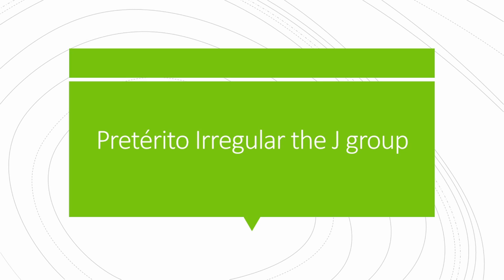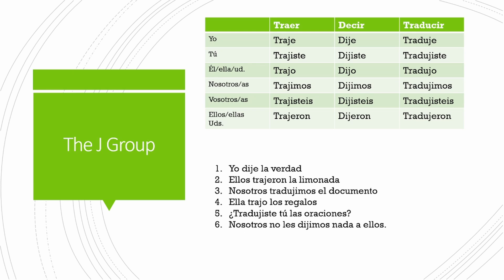Hi guys. In this video, we're going to go over verbs irregular in the preterite tense that receive a J in a spelling change. Now I know what you might be thinking — the spelling changes in the irregular preterite get stranger and stranger, and they do. Although it's unfortunate, you get a lot of help because these are high frequency verbs, so you'll hear them a lot and that'll give you opportunities to practice and become familiar with them.